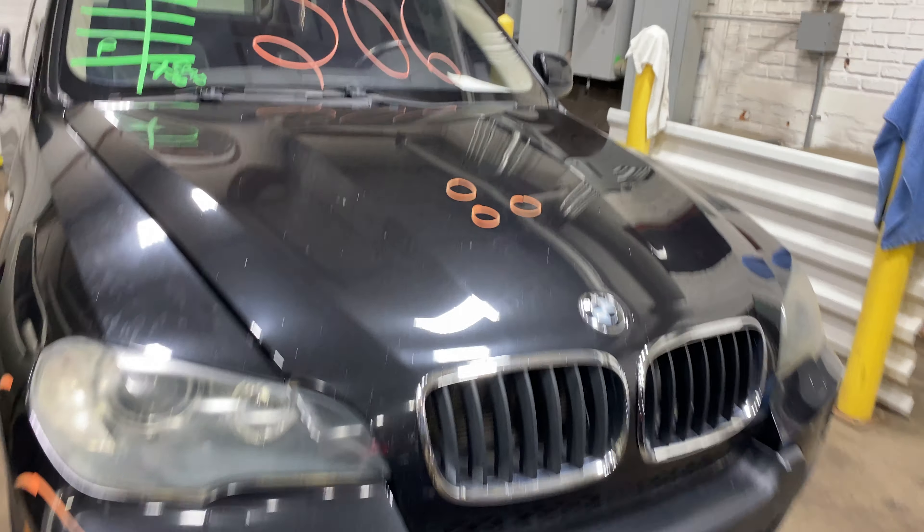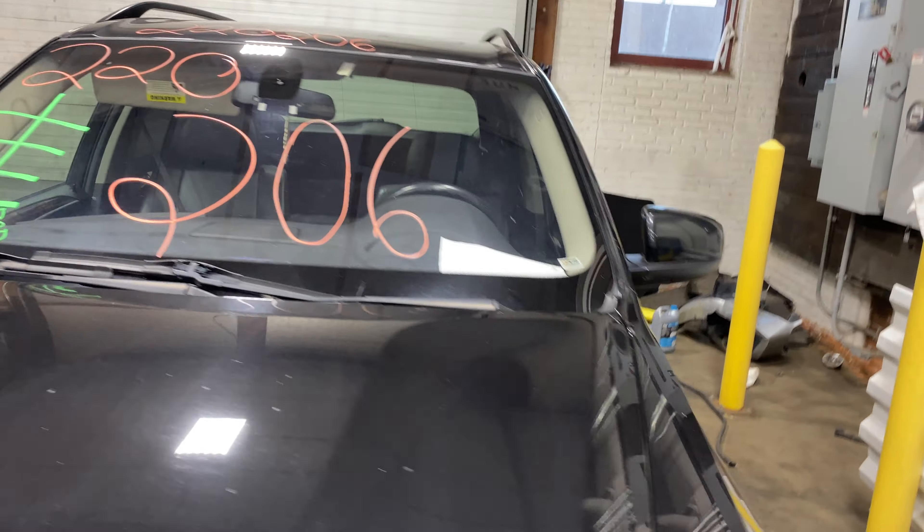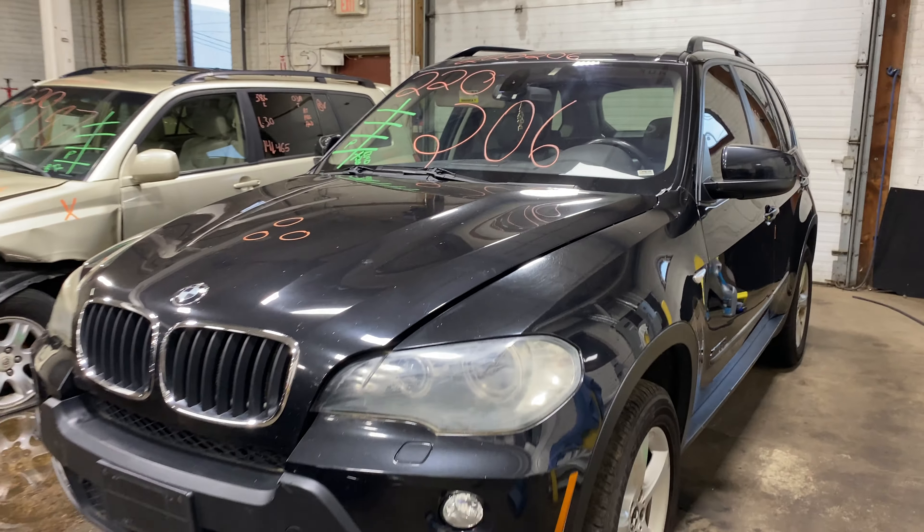Welcome to Tom's Foreign Auto Parts Video Inventory. Today, stock number 220206.